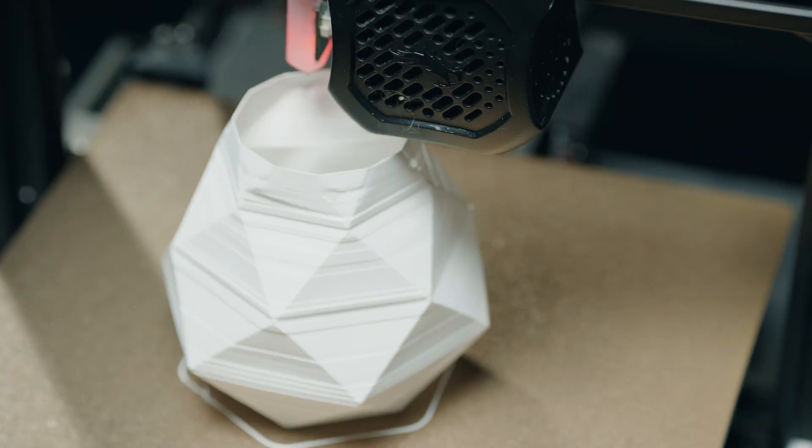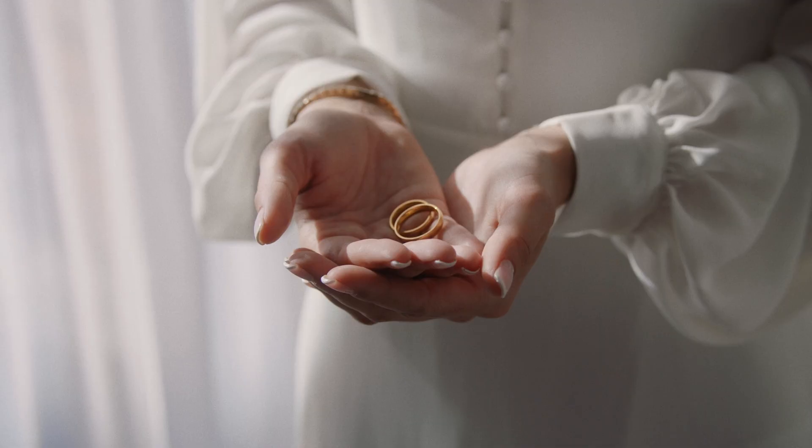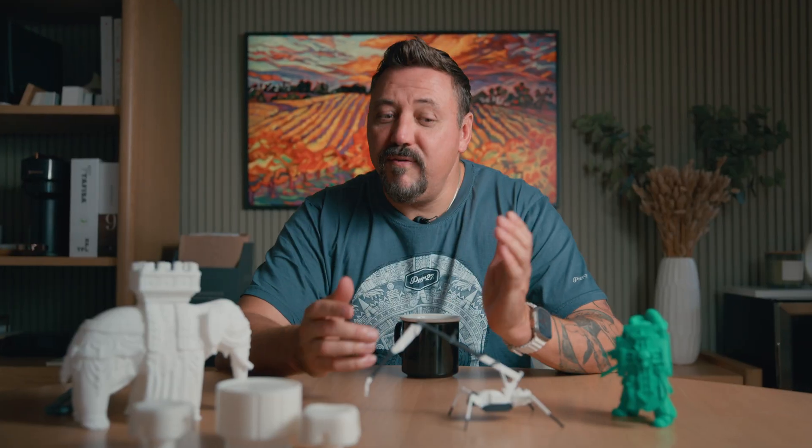Prototyping for product development, custom medical devices, dental work, architectural models, tooling, props, jewelry, and fashion — these are just some of the fields where you'll find 3D printed objects.